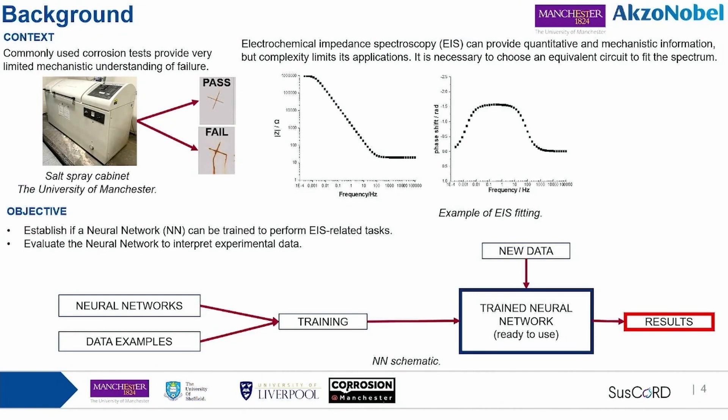The context is about corrosion testing. The most commonly used corrosion tests rely on exposing a material to a certain environment, usually based on a pass or fail criterion. This is easy to perform, but limited because it doesn't give any information about the mechanistic understanding of failure. On the other hand, we can use electrochemical testing, and the focus here is about EIS — electrochemical impedance spectroscopy — which can provide quantitative information about the system.